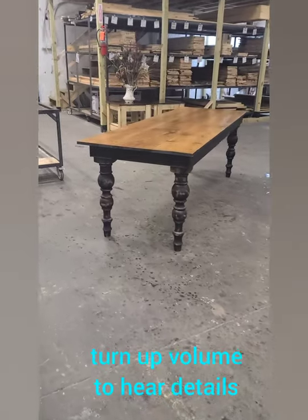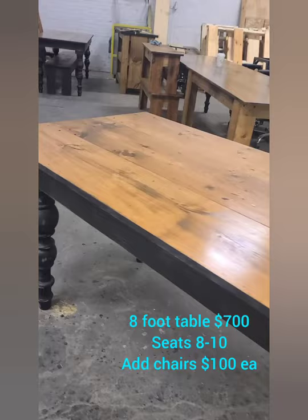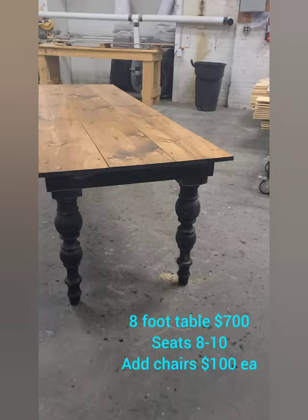Hey guys, here's a quick overview of everything that we have for sale right now as far as furniture goes that's ready to go. This is an 8-foot turn leg table for $700 that seats 8 to 10 people. It's 33 inches wide with our farmhouse top and distress black bottom.